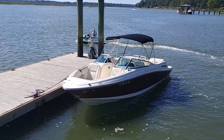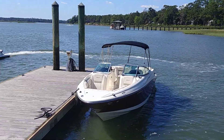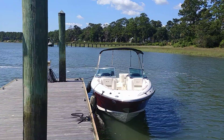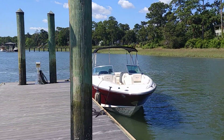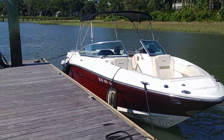Hey guys, Rob Ard here — AlwaysInHotWater.com and BoatsInHotWater.com. Actually out here at Palmetto Bluff today. Even though this is a Hilton Head boat, I had to do an inspection over here at Palmetto Bluff, so I figured why not ride by water.